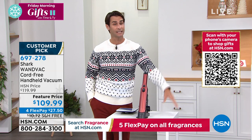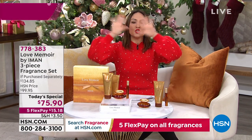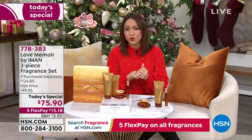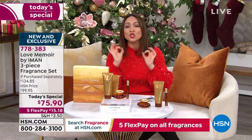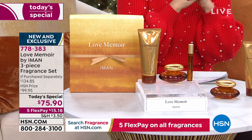And then, Tina, you're going to tell us about our great Today Special. We launched this at midnight with Suzanne — an iconic, global supermodel, Iman. We love her fashion line here, and for the first time ever, exclusively here at HSN, is her only fragrance she has ever done.